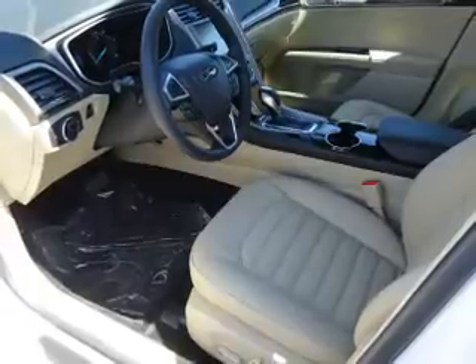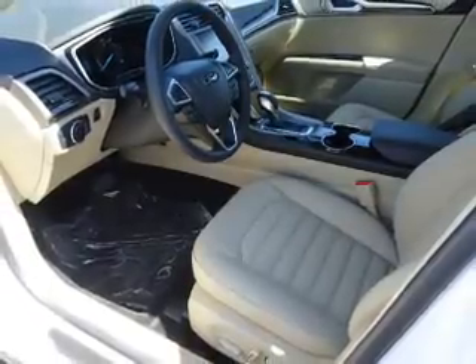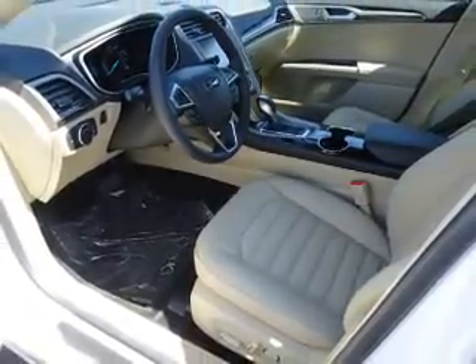The features include a power sunroof, alloy rims, keyless entry, heated outside mirrors, and anti-lock brakes.